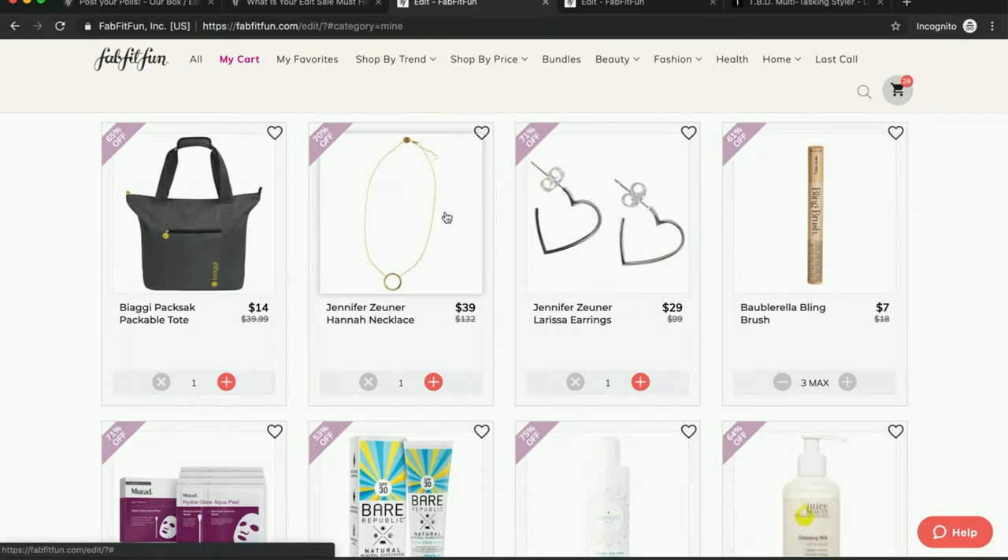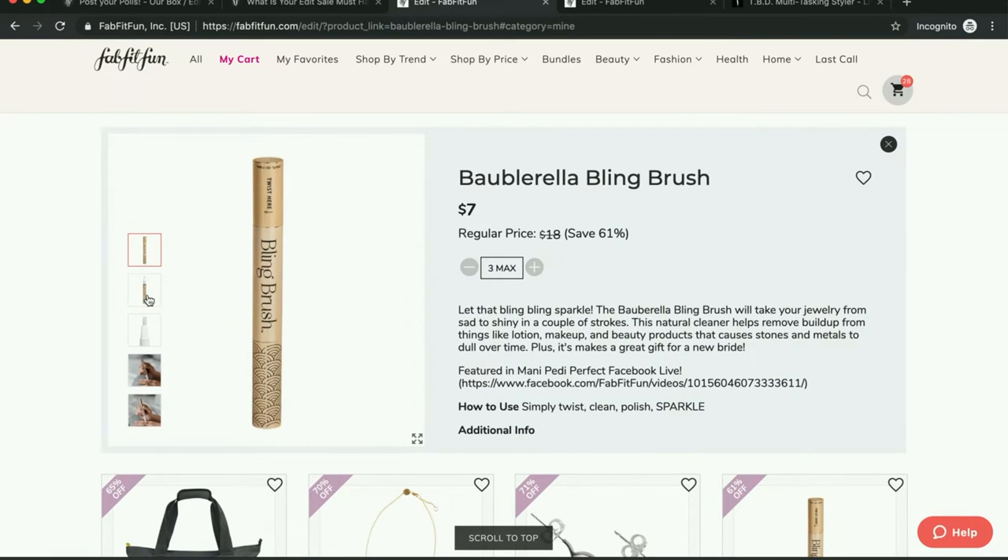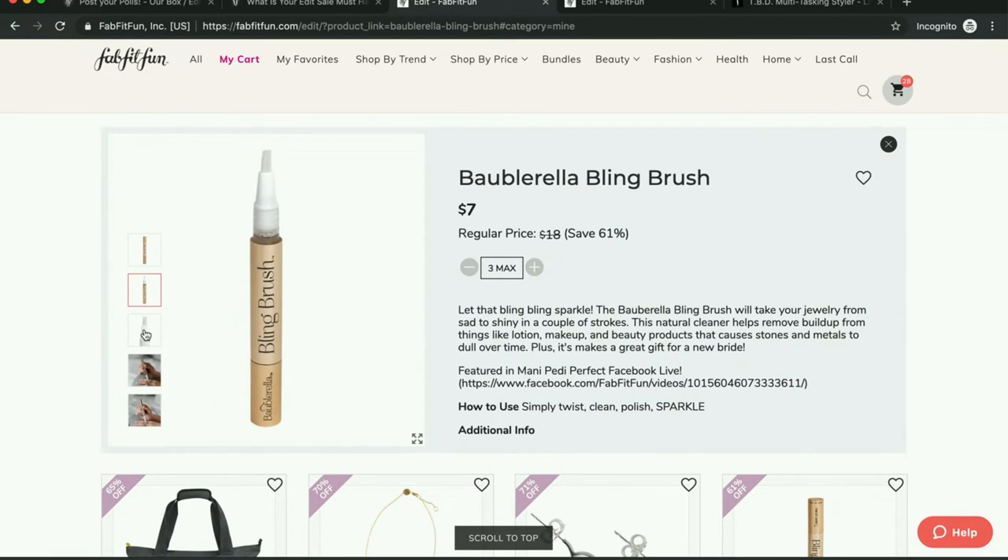I'm still considering the jewelry pieces I just showed you. I am very much into this bling brush — people said it works really, really well, and I have three because I think it would make a really nice little gift.